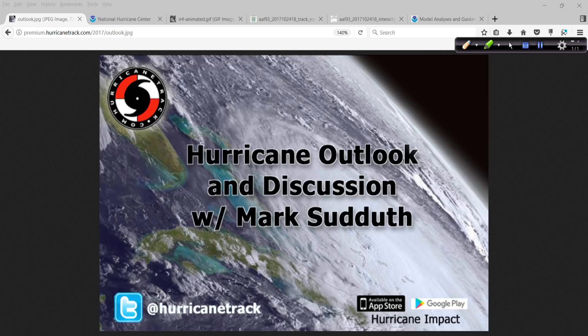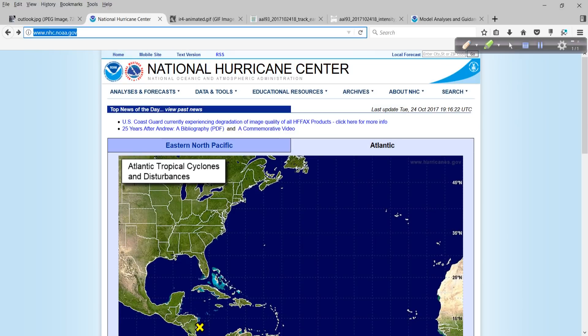Good afternoon. Mark Suttoth, HurricaneTrack.com here with your Hurricane Outlook and Discussion for the 24th day of October 2017. Hopefully your Tuesday afternoon is going well.